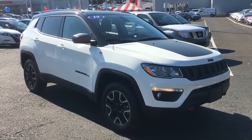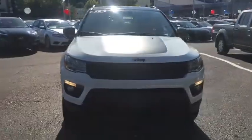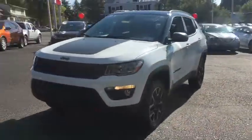We are pleased to show you the 2019 Jeep Compass. The Jeep Compass has a solid, sophisticated 16-valve engine.